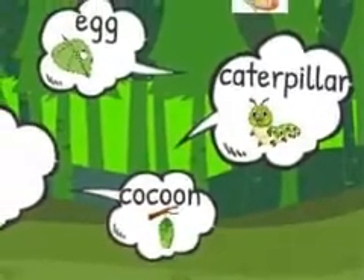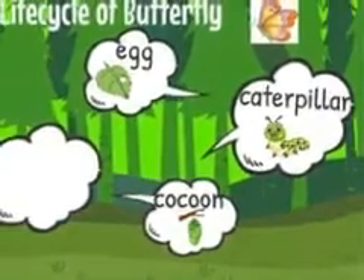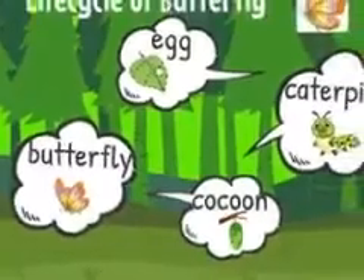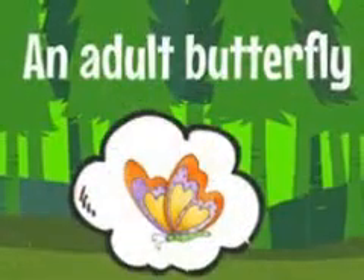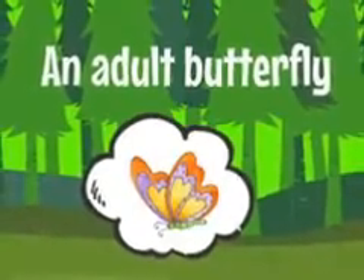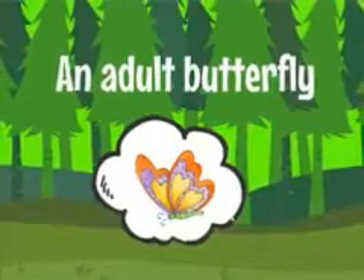When it is fully grown, it covers itself with a tube in which the larva is hidden. This hidden tube is now called a cocoon. Inside this tube, the caterpillar is converted to a colorful butterfly, which comes out with its beautiful wings to fly between dancing flowers. See you next time.